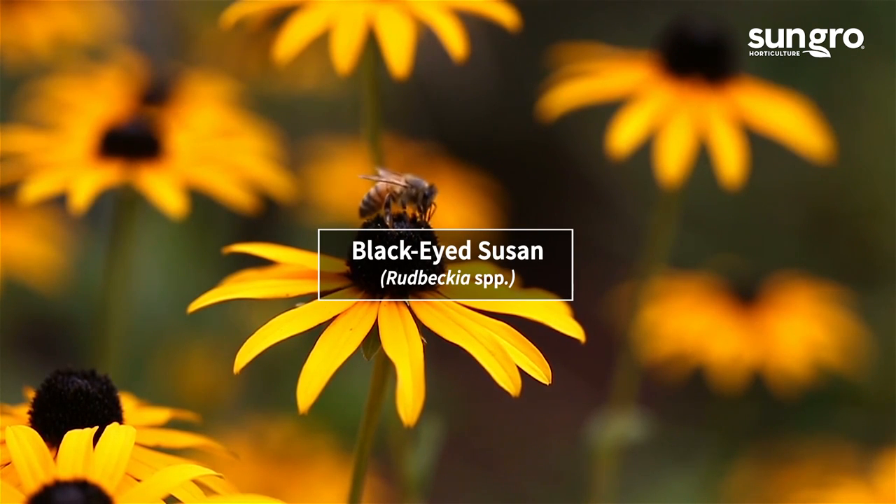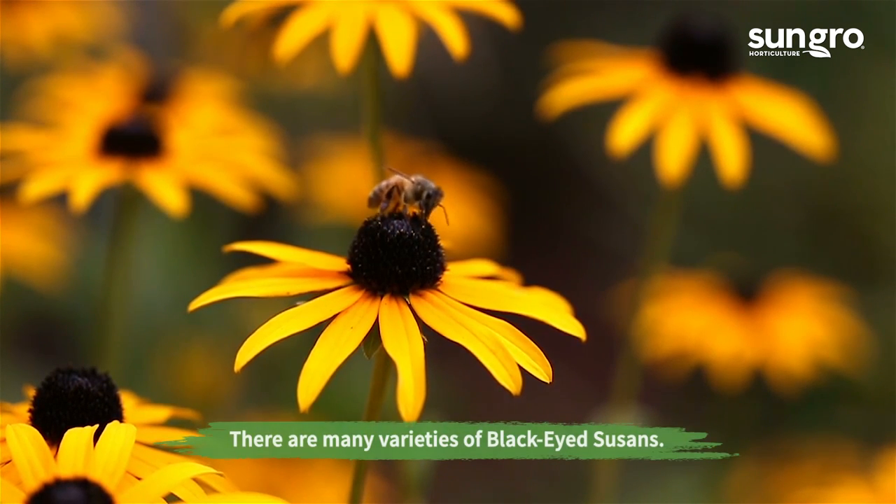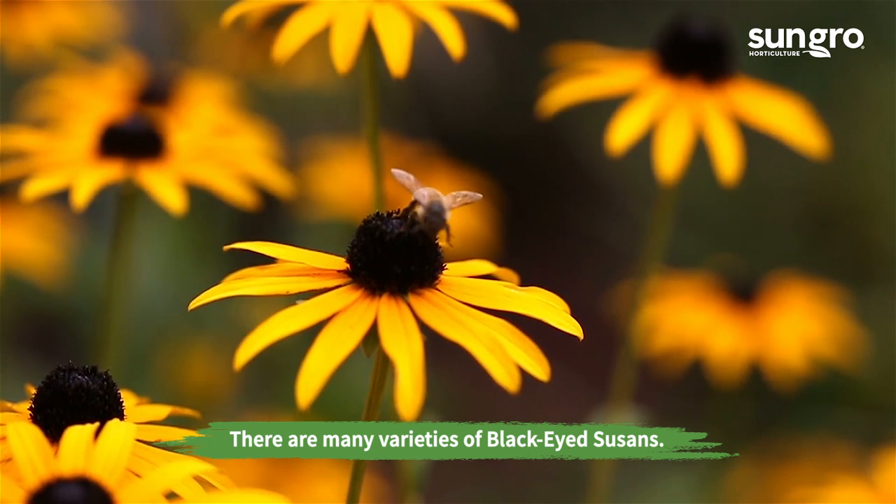Black-eyed Susan. The black eyes of black-eyed Susans are covered with small flowers for bees. Many of these beautiful flowers will bloom through summer.